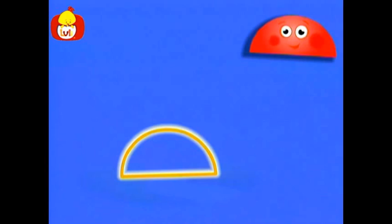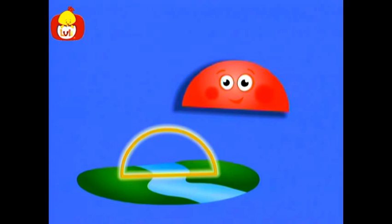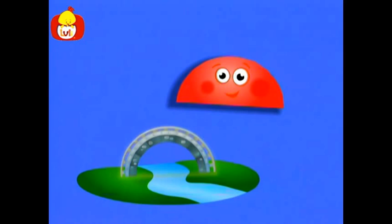What else has the shape of a semicircle? We use it to cross from one side to another, above roads and across mountains. And sometimes we can use it to cross over rivers. What can it be? Do you know? That's right — it's a bridge, a bridge in the shape of a semicircle.